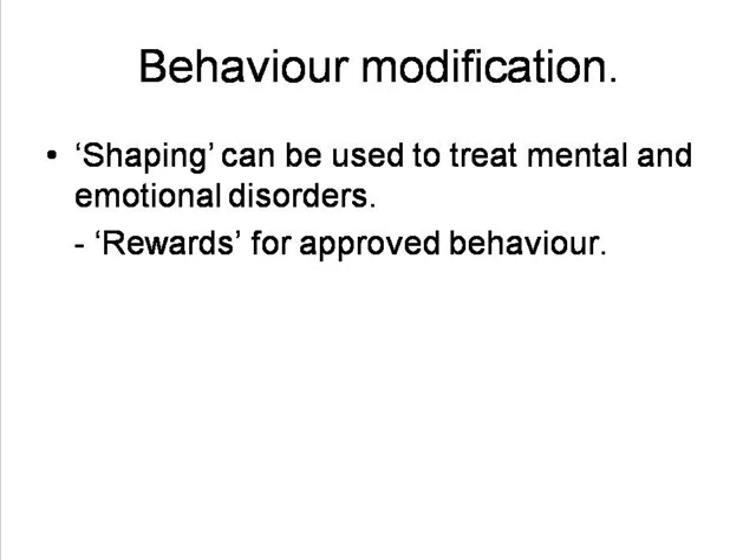Thus, they would set up lever pressing stations at a state mental hospital, from which psychotic patients would receive candy for operating the machines in an orderly way. When the patients had started doing that, the therapists then gave them tokens for appropriate behaviour, for example, grooming themselves, voluntarily attending meals, helping with household chores, and the like. The tokens were redeemable for candy, cigarettes, or privileges like watching television, choosing a dinner companion, or talking to a doctor.